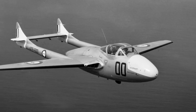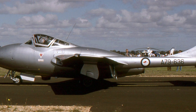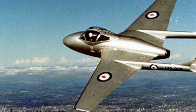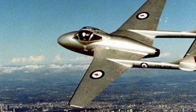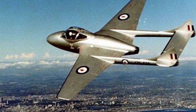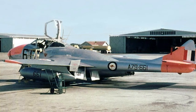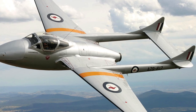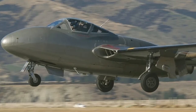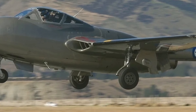Despite its contributions, the Vampire faced challenges that limited its combat legacy. Its wooden composite fuselage, while lightweight, was less durable in Australia's harsh climate, and the Nene engine's high fuel consumption posed logistical issues. The aircraft's subsonic speed and lack of advanced radar or avionics meant it was quickly outclassed by newer jets like the MiG-15 and CAC Sabre, which replaced it in frontline service by the late 1950s. Additionally, its lack of combat experience in Australian service — unlike the Gloster Meteor, which saw action in Korea — meant its operational impact was less storied than other Cold War aircraft like the English Electric Canberra or the General Dynamics F-111. Nevertheless, the Vampire's role as a reliable interim platform during a critical modernization phase ensured its place in RAAF history as a bridge to more advanced systems.